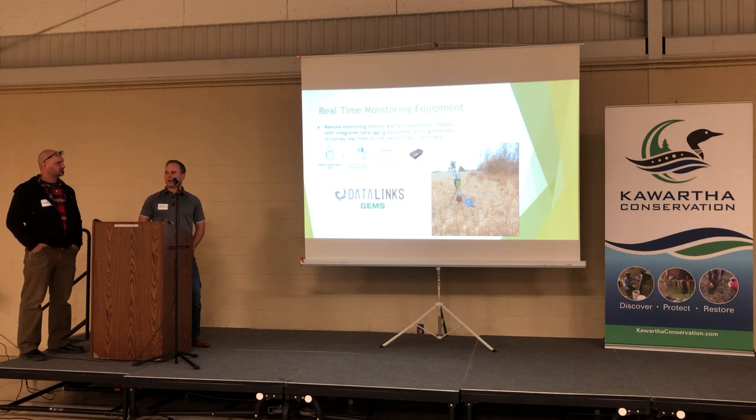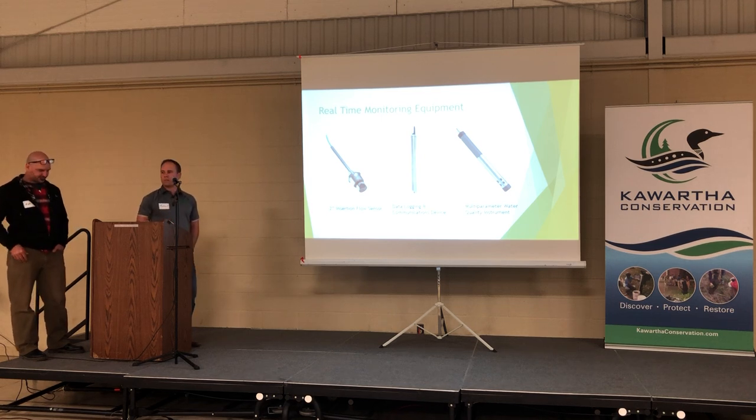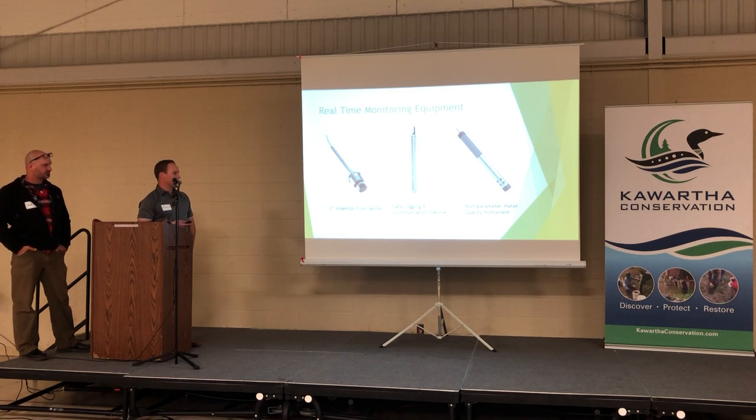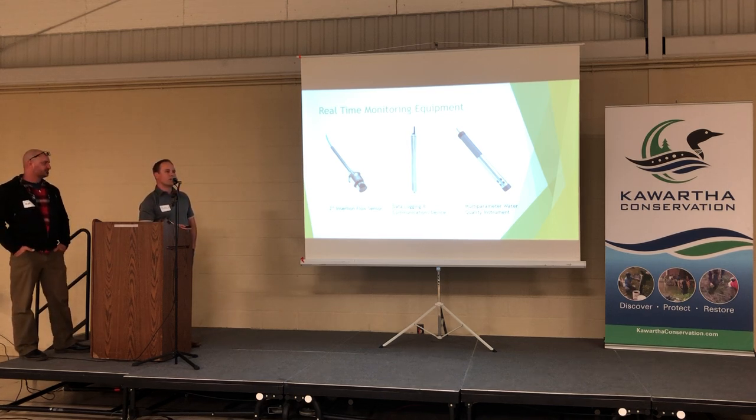We can implement notices at 75% of the alarm threshold so action can be taken before limits are exceeded — making it a proactive mitigation program. Some of the different monitoring stations use telemetry and send all data directly to our dashboard. The multi-parameter water probe can measure turbidity, pH, DO, and temperature. Water levels in a well or stream, flow monitoring in a dewatering system or creek — hook it all up to that communication box and you have data in real time.